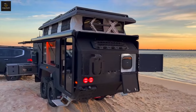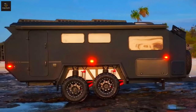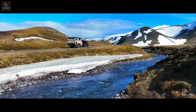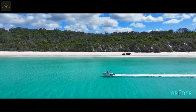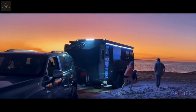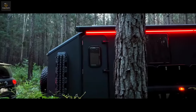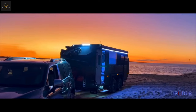As we celebrate the exhilarating journeys facilitated by Bruder trailers, it's crucial to acknowledge their commitment to sustainability. Through ongoing research and development, Bruder strives to minimize its environmental footprint, ensuring a world to explore for generations to come. And what about combining this XP8 with a couple of armored vehicles? Check out this video and be amazed by the best and most luxurious armored vehicles in the world.